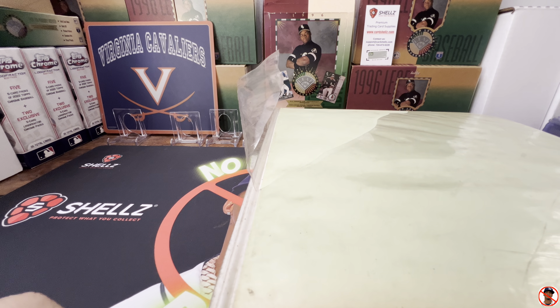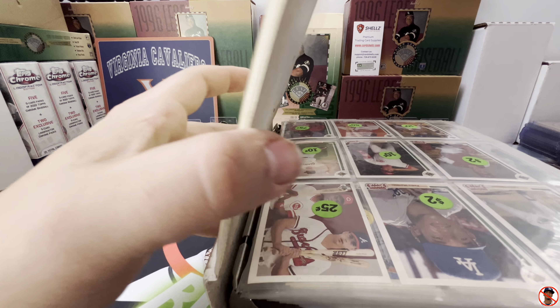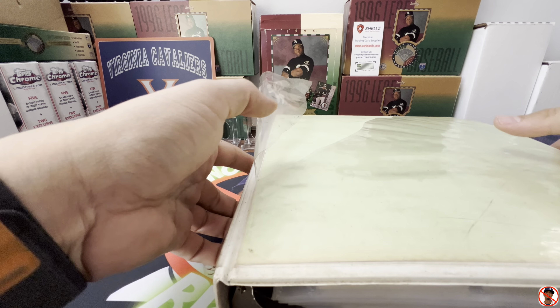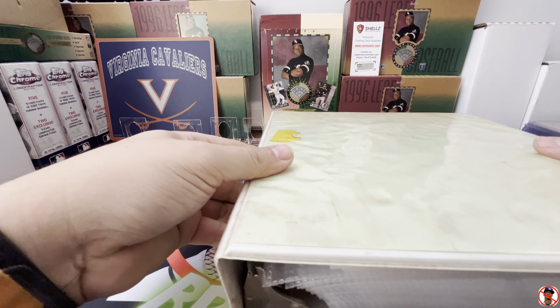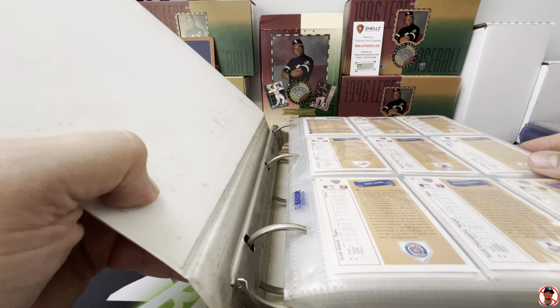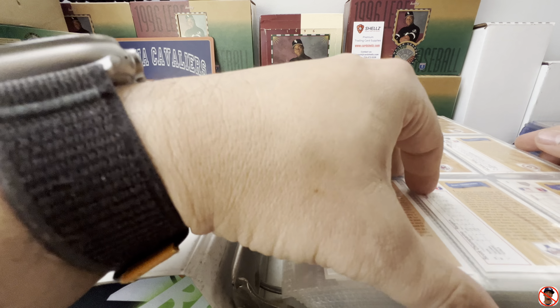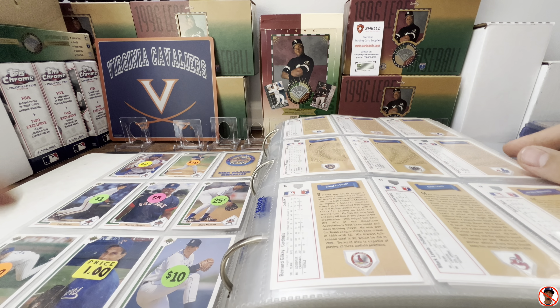It looks like mostly junk wax, but as I was leaving he ran out and said, 'Hey, I got this binder, I'll sell it to you.' I said I wasn't really interested and he said, 'I'll tell you what, I'll give it to you for five bucks.' So I was like, you know what, I'll take it.